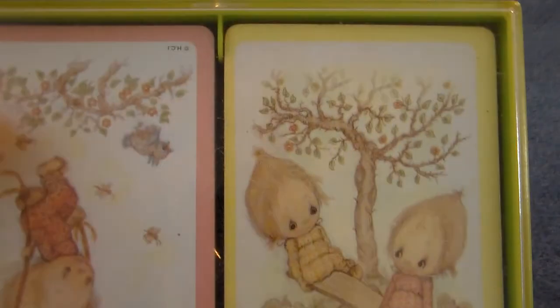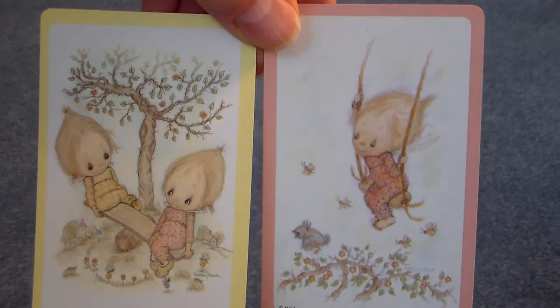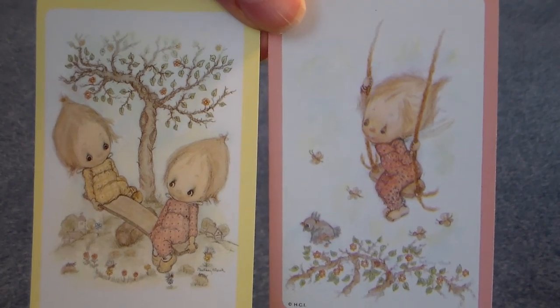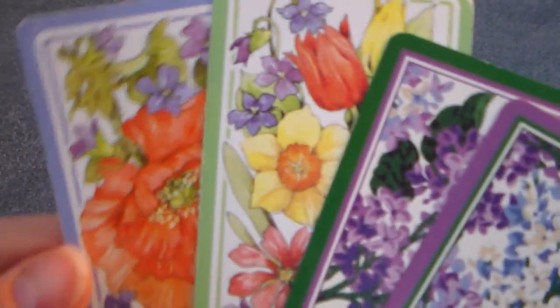Then I found a few decks of playing cards in a case. This is Hallmark — I can't imagine what age this is — but these are Betsy Clark images, just really cute. Reminds me of spring, carefree children playing on a teeter-totter and a swing. Just real sweet. I like to use those in mini albums for journaling cards — just lots of different uses for those. And then I found some other cute spring cards, just really pretty.